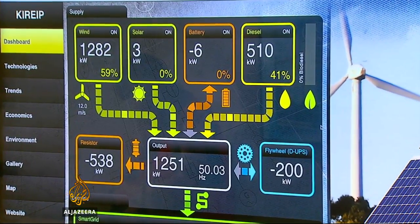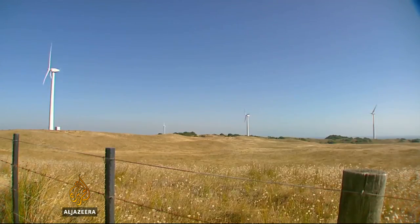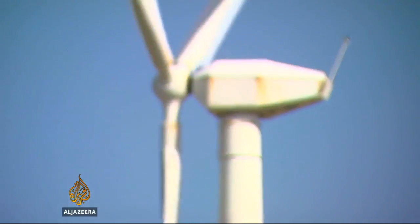Here, wind power generation would cover demand, but it's topped up with a little diesel anyway, in case a big customer turns on a big switch. The resistor pulls out the current excess and can quickly drain still more if the windmills suddenly turn much faster.